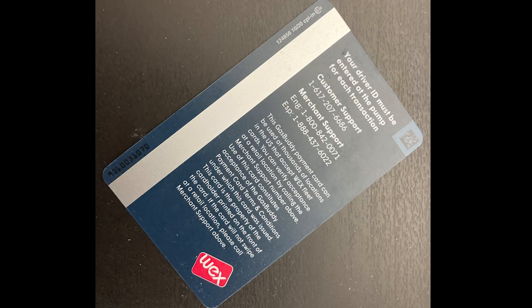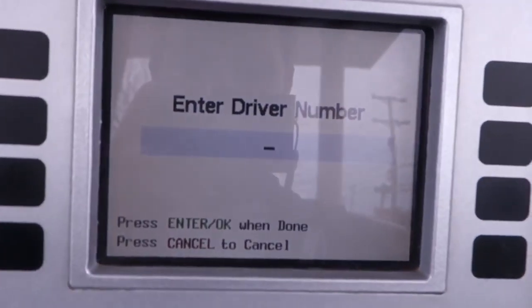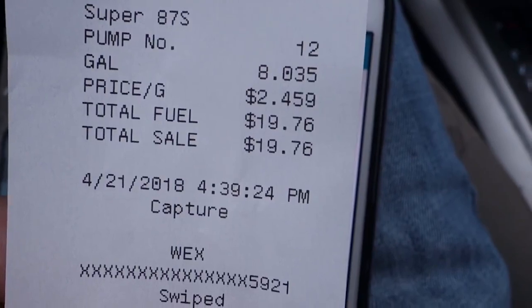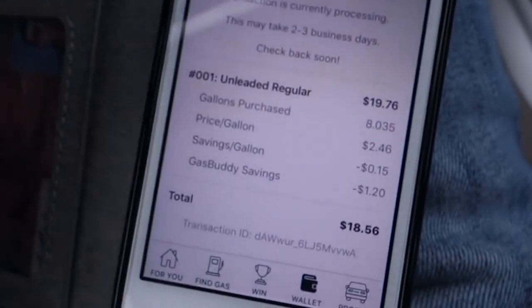While Pay With Gas Buddy is akin to a debit card, you'll notice that there's no Visa or Mastercard logo on it, as it's only good at participating stations and only for gas. When you find a participating station, you'll insert your card and enter your driver ID code, which is basically a PIN you've set. Although the adjusted prices won't show up on the pump or even on your physical receipt, you can check the transaction in the app to view your savings.